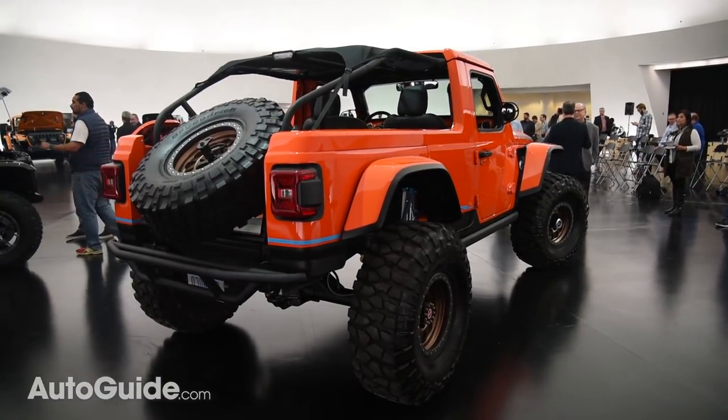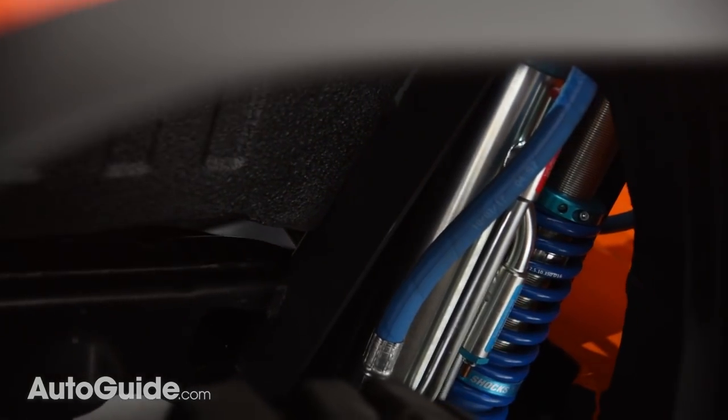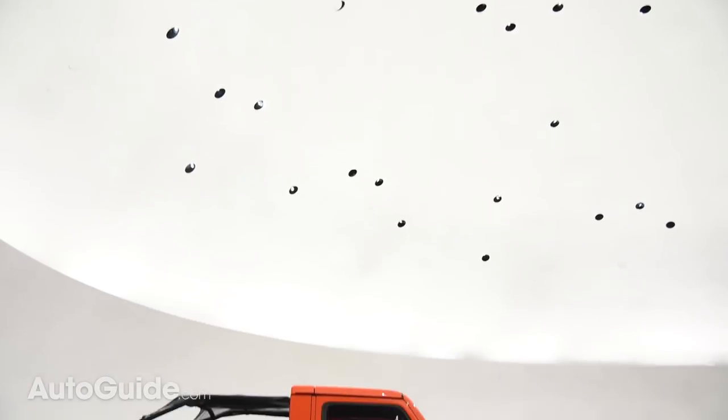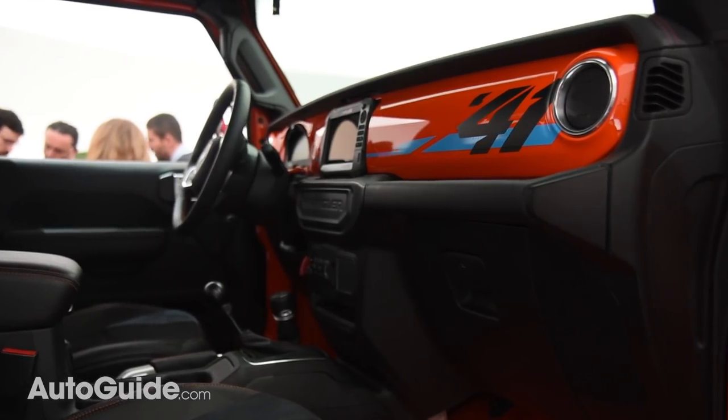Front suspension travel measures 14 inches while the rear clocks in at a whopping 18. Power is provided by a 392 Hemi V8, and for more fun you can row your own gears thanks to this concept's six-speed manual transmission.